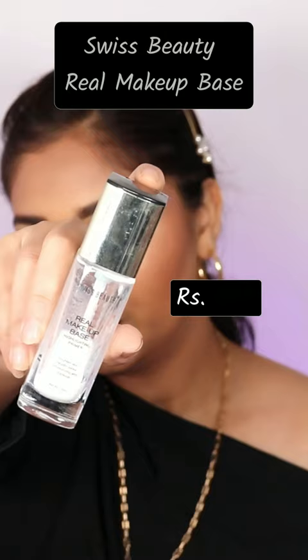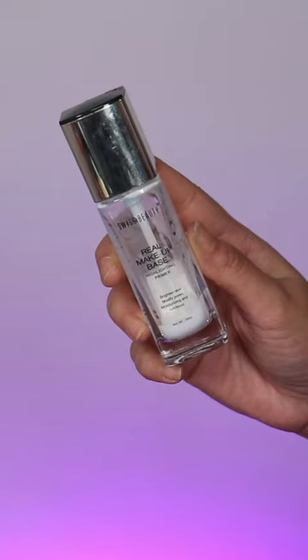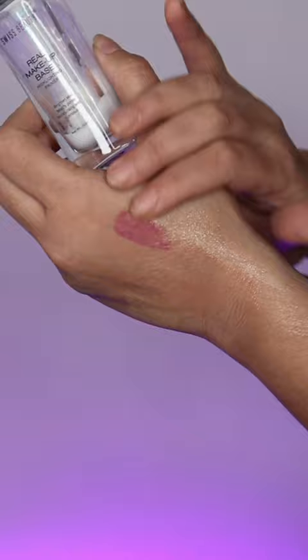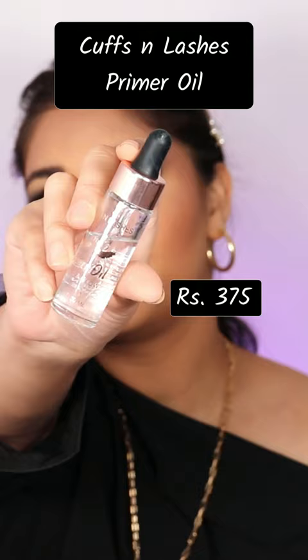5 makeup primers that are just so good if you have dry skin. Swiss Beauty Real Makeup Based Primer — this is my favorite primer. If you've followed me for a long time, you would know this is my cult favorite. There are 3 different shades available; you can pick based on your skin tone and undertone. It hydrates and gives a very beautiful glow.